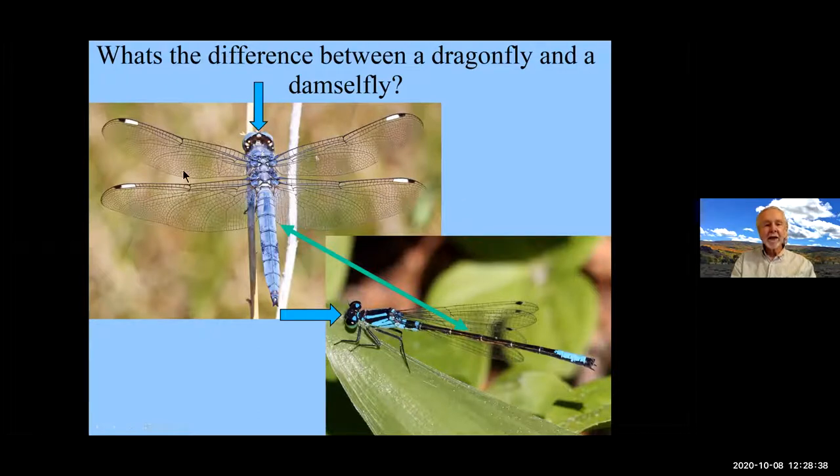The dragonfly has a much thicker abdomen, very robust, fast flyer. The damselfly has a much smaller abdomen and is more delicate. They're not real fast flyers like dragonflies. They usually flit along in the grass. It's amazing because a lot of them are brightly colored, but they easily disappear in the grass. Typical insects: two pairs of wings, compound eyes, head, thorax, abdomen, six legs.